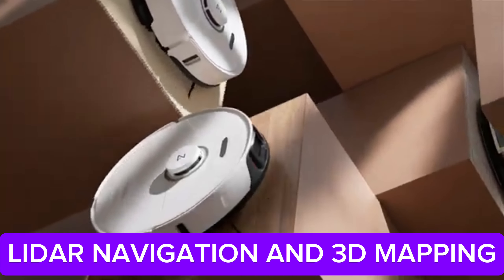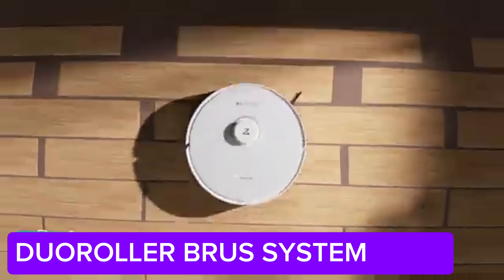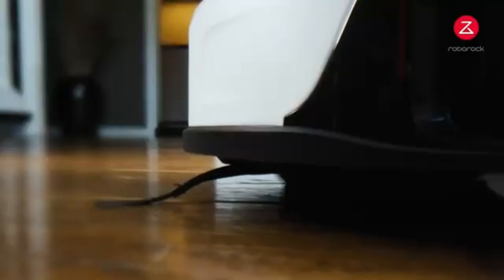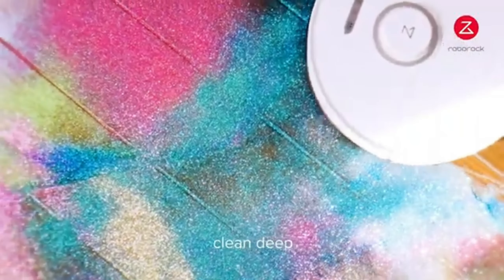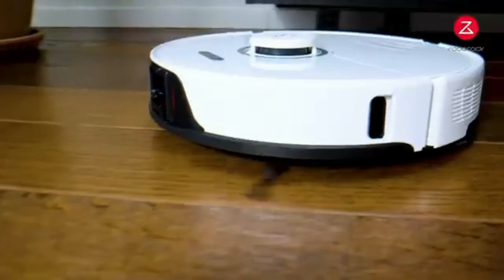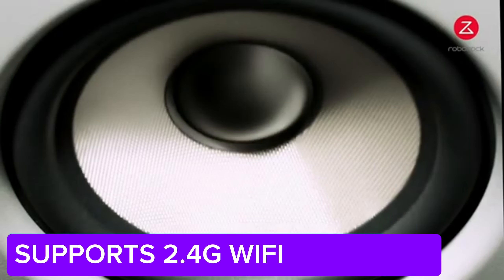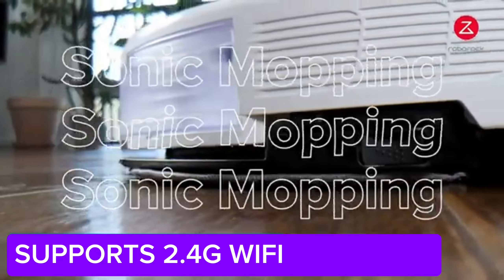You can control the Roborock S8 remotely with its user-friendly app and easily customize cleaning schedules. It even works with voice commands. This device, which has become an indispensable helper in modern homes, offers both practical and effective cleaning — it meticulously cleans every corner of your home. I'm curious about your thoughts on the Roborock S8. Let's meet in the comments.